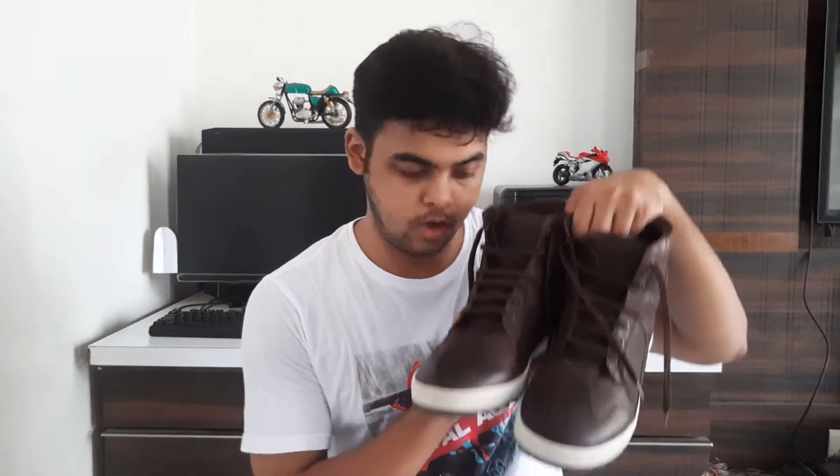Recently, when I was on Facebook, I came across an ad by Royal Enfield saying they were having an end-of-season sale with up to 40% off on their apparel. So I checked the discounts on the boots and purchased them. These are the Royal Enfield Ascender Boots.